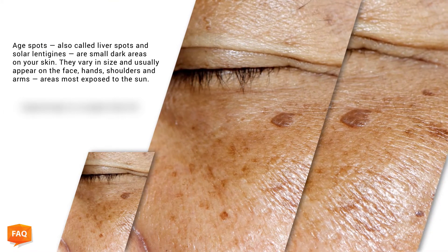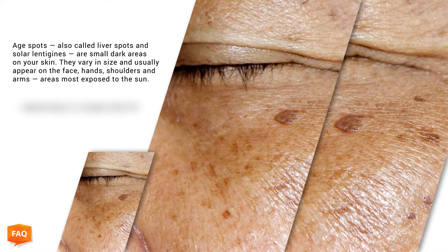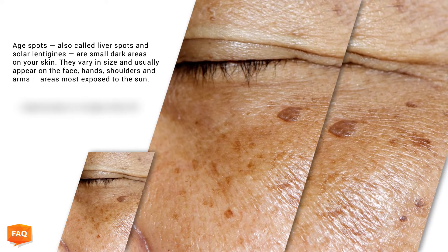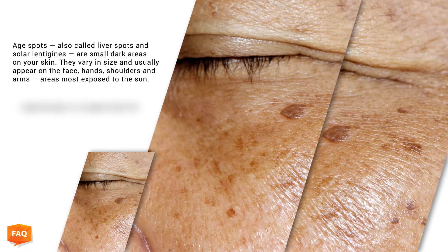Age spots, also called liver spots and solar lentigines, are small dark areas on your skin. They vary in size and usually appear on the face, hands, shoulders, and arms. These areas are most exposed to the Sun.